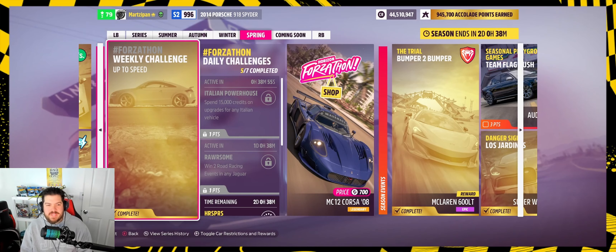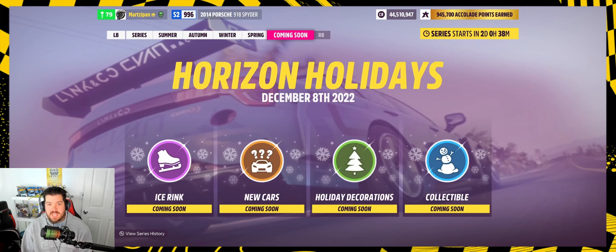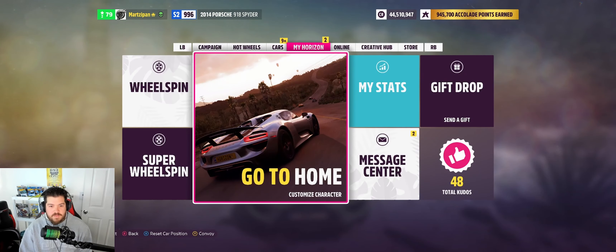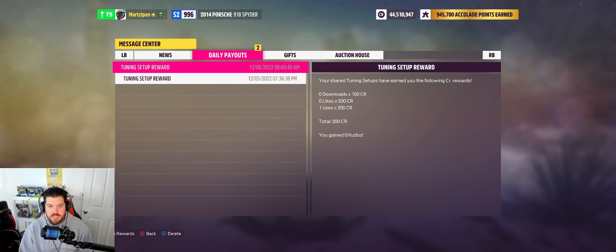Welcome back to the channel. Today's daily challenge will be Italian Powerhouse: spend 15,000 credits on upgrades for any Italian vehicle. I'm going to show you guys how to do it, then show it completed, and then talk about tomorrow. Tomorrow is going to be a new series and playlist. The videos may come a little later in the day — I have some contractors coming in, so it'll disrupt the schedule a little bit.